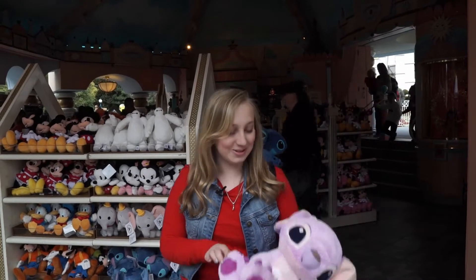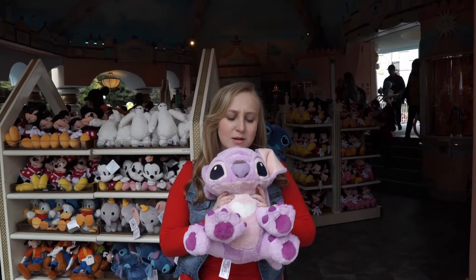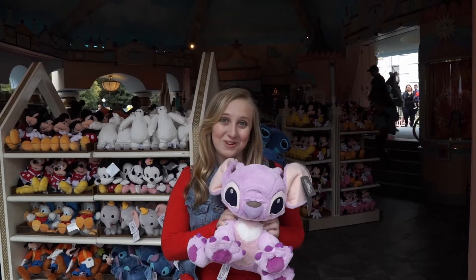Look at all of these stuffed animals, and especially this little angel one. It's so cute.